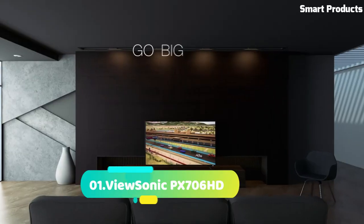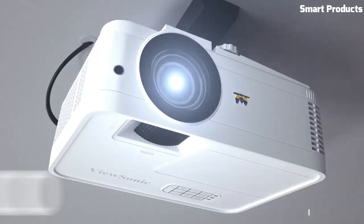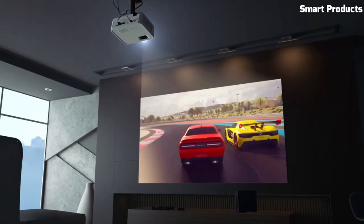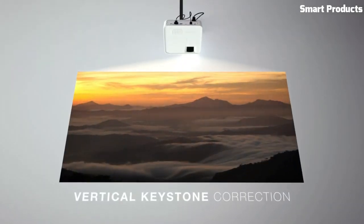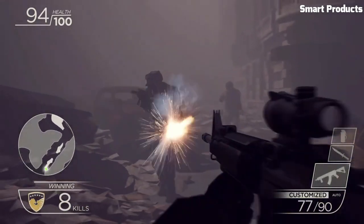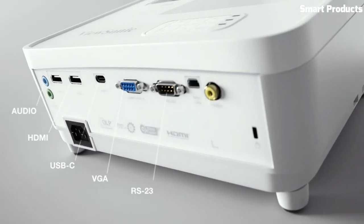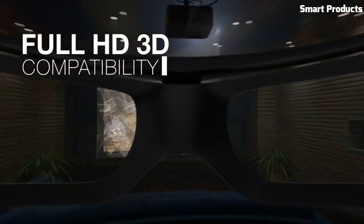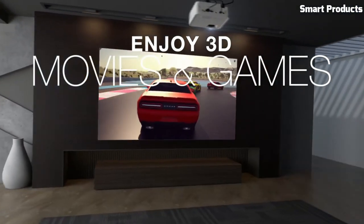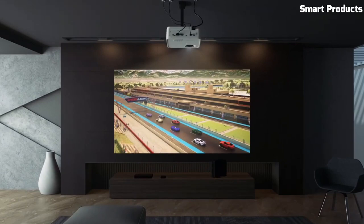Number 1: ViewSonic PX706HD. The ViewSonic PX706HD is a high-definition projector designed specifically for gaming and home entertainment. With its native resolution of 1920x1080 pixels, it delivers crisp and detailed visuals with vibrant colors. The projector offers a high brightness rating of 3,000 ANSI lumens, ensuring bright and clear images even in well-lit environments. The PX706HD is optimized for gaming with a low input lag and a fast response time of 16 milliseconds, providing a smooth and immersive gaming experience. It also features SuperColor technology, which enhances color accuracy and reproduction for lifelike visuals.